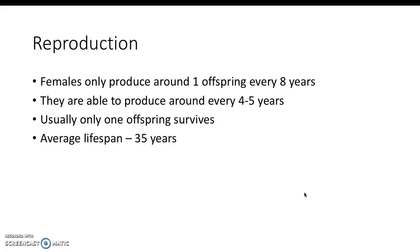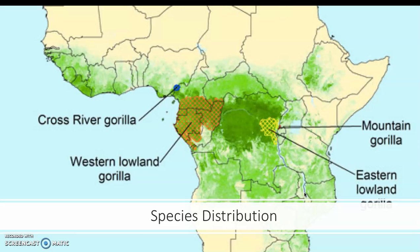The average lifespan for the gorilla is 35 years. Here is a species distribution map so you can see where the yellow area is — that's where the mountain gorillas are usually distributed.